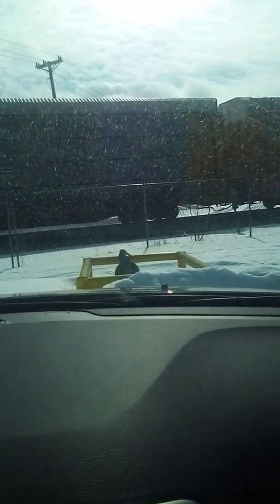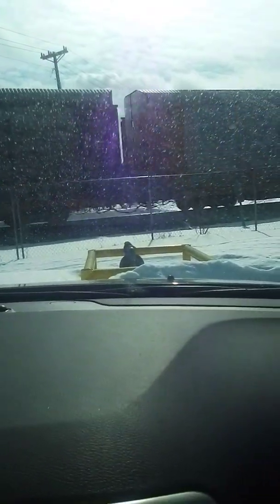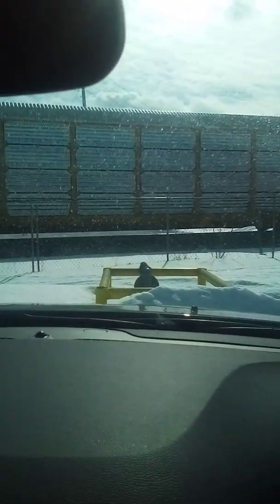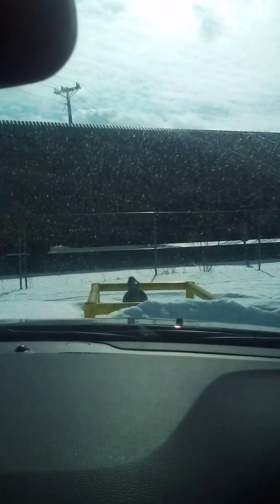We got three Norfolk Southern autoracks in a row — I haven't seen that before. This is the longest I've ever seen these autoracks right there. There's the end.